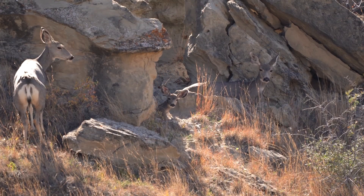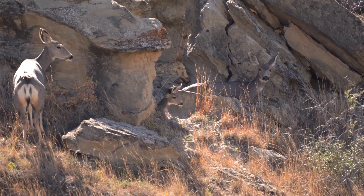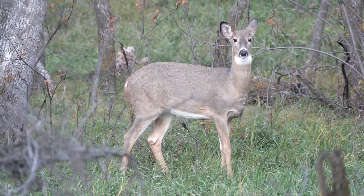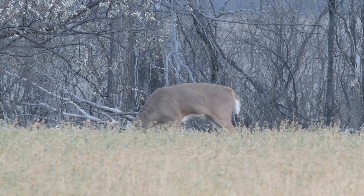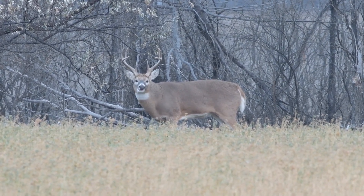Let's go over the habitat each species requires, starting with mule deer. Mule deer evolved in the western United States — the western part of North America — and they primarily inhabited rougher terrain, the Badlands type habitat or into the mountains. Whereas whitetail evolved in the eastern forests and take advantage of the hiding cover of forested habitat. On the prairie, they tend to do best in river systems and forested river systems.